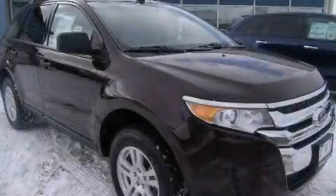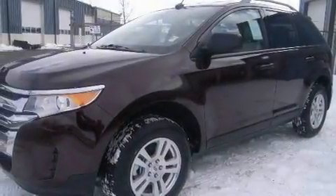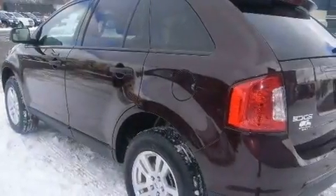This is a 2011 Ford Edge. Plenty of space for what you need. It has a 3.5L 6-cylinder engine and a 6-speed automatic transmission.